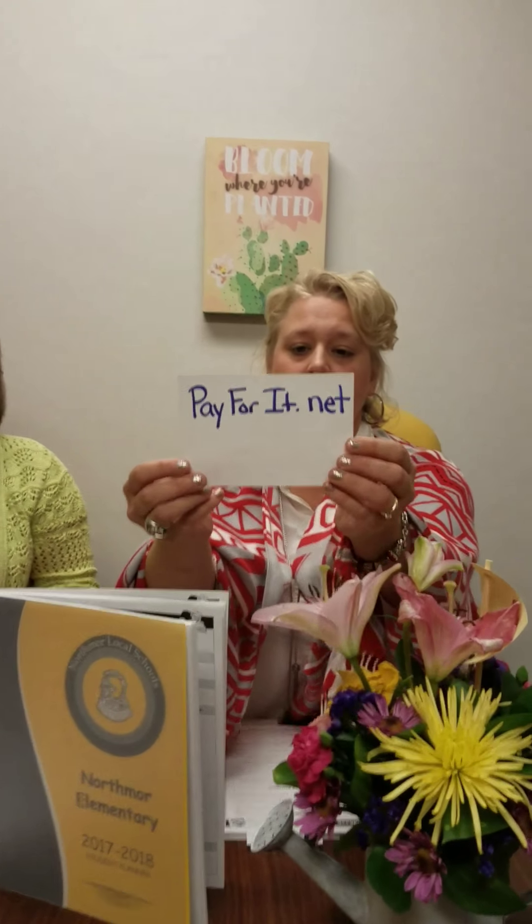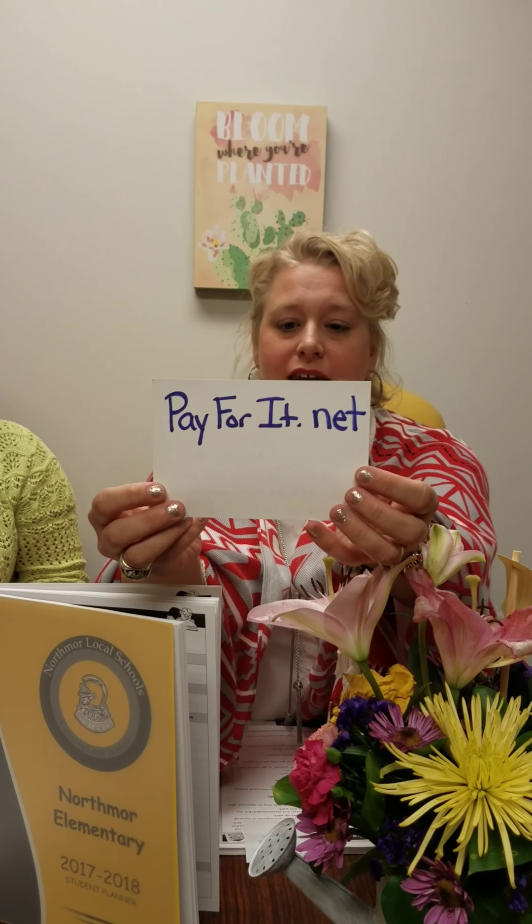We also have some information regarding lunch money. For those of you who may not have signed up yet, we do have the availability of payforit.net where you can load your child's lunch account right online. You do need your child's student ID number to do that. Most kids do know what their ID number is — that's what they use every day to buy lunch. But if not, give us a call in the office and we'll make sure you have that information.